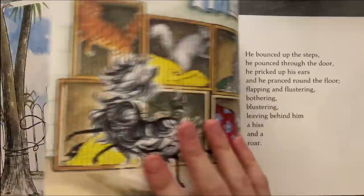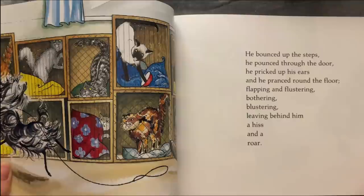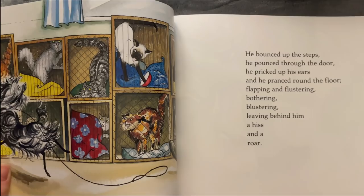He bounced up the steps, he bounced through the door. He pricked up his ears and he pranced across the floor — flapping and flustering, bothering, blustering — leaving behind him a hiss and a roar.